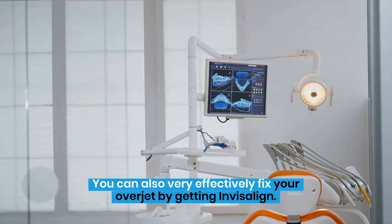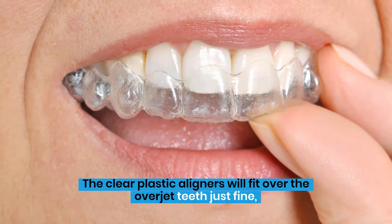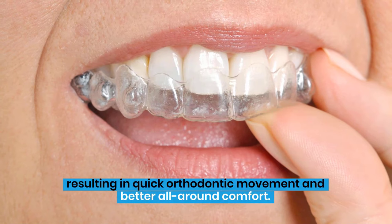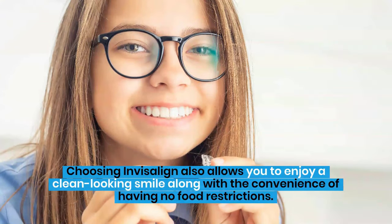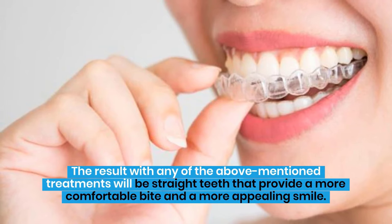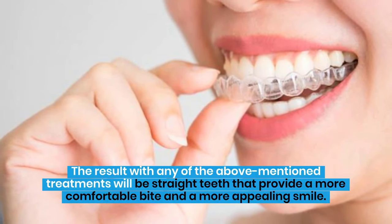You can also very effectively fix your overjet by getting Invisalign. The clear plastic aligners will fit over the overjet teeth just fine, resulting in quick orthodontic movement and better all-around comfort. Choosing Invisalign also allows you to enjoy a clean-looking smile along with the convenience of having no food restrictions. The result with any of the above-mentioned treatments will be straight teeth that provide a more comfortable bite and a more appealing smile.